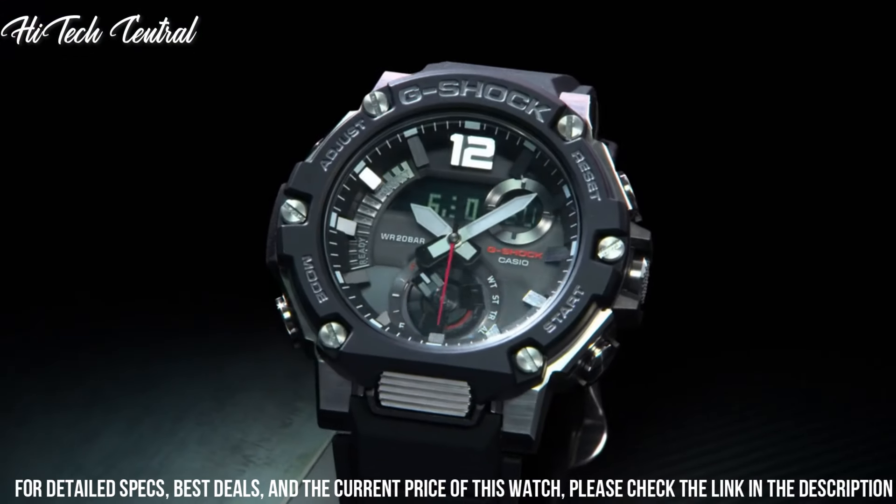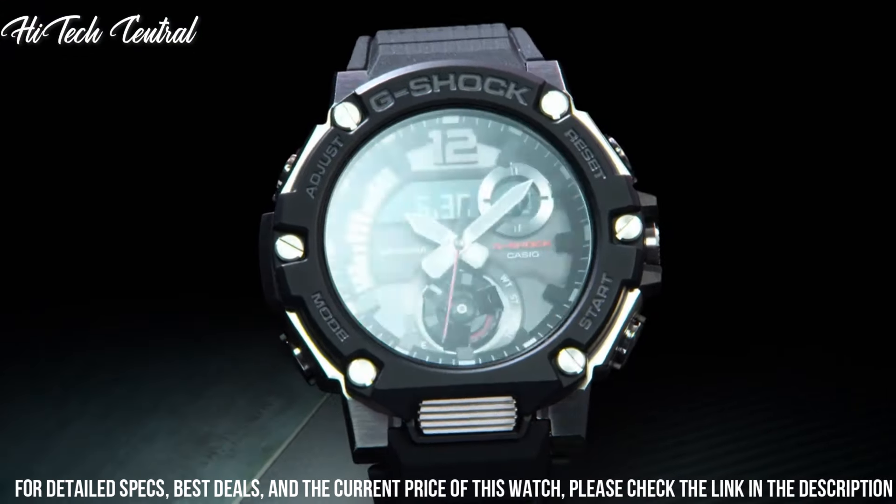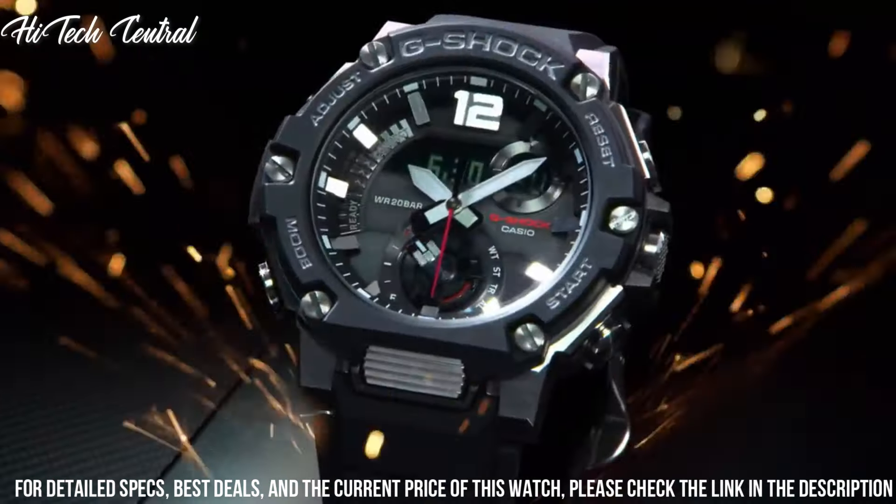Functions: perpetual calendar, chronograph, world time, alarm, year, month, date, day, GMT, second time zone, hour, minute, second, power reserve indicator, solar powered, shock resistant. Sport watch style. Watch label: Japanese movement.